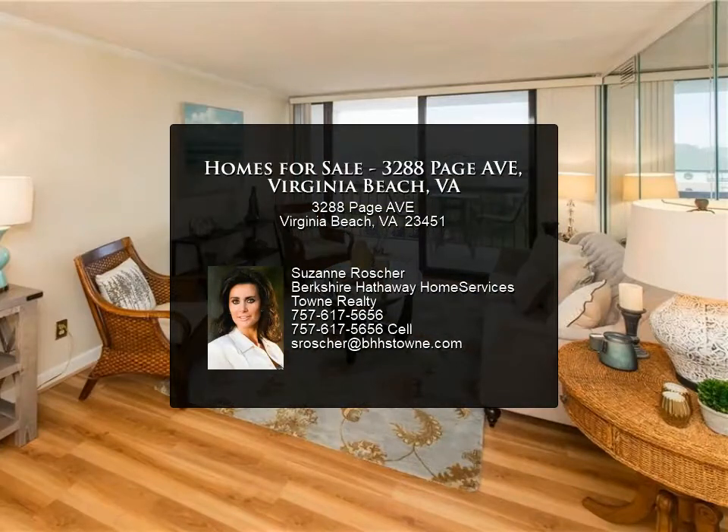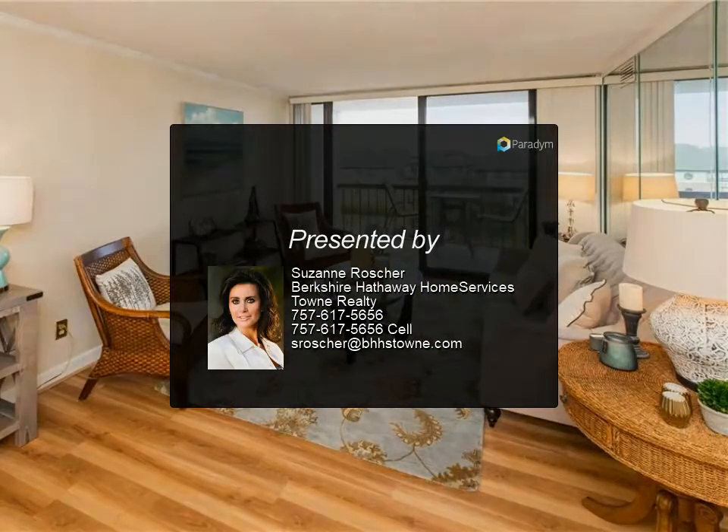All of this is included in the monthly fee, including water, sewer, and trash.